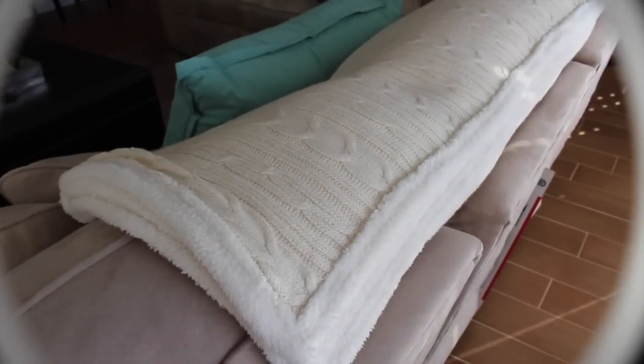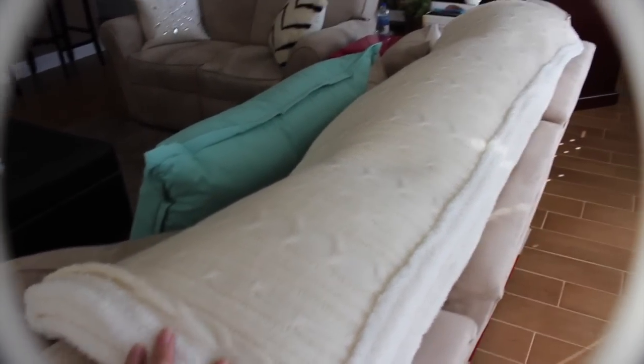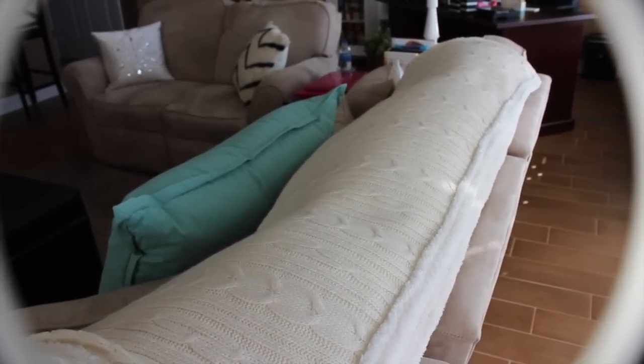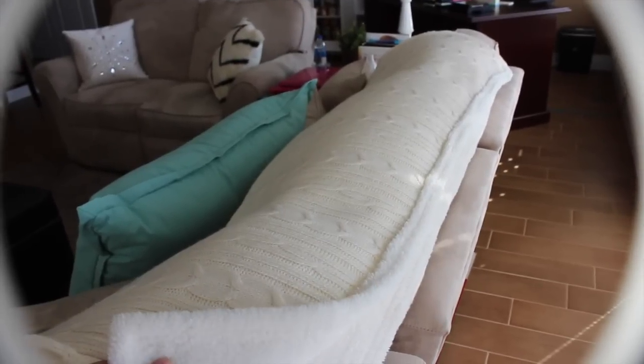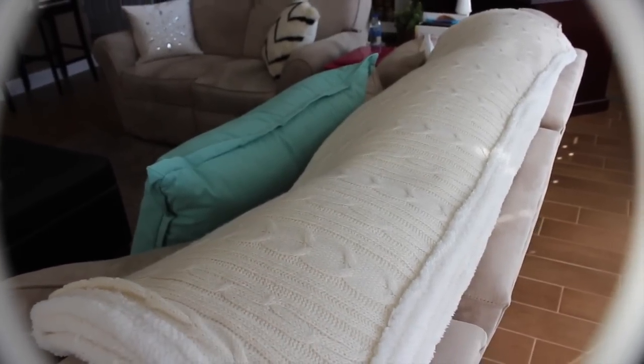Kind of showing this blanket while I'm here — I got this at Target, and it is the softest, plushest throw. I just kind of threw it back here on this couch for some added decoration. I love the way that it looks kind of like a sweater. But on the other side it's definitely like a fleece. It's just super comfy and cozy.